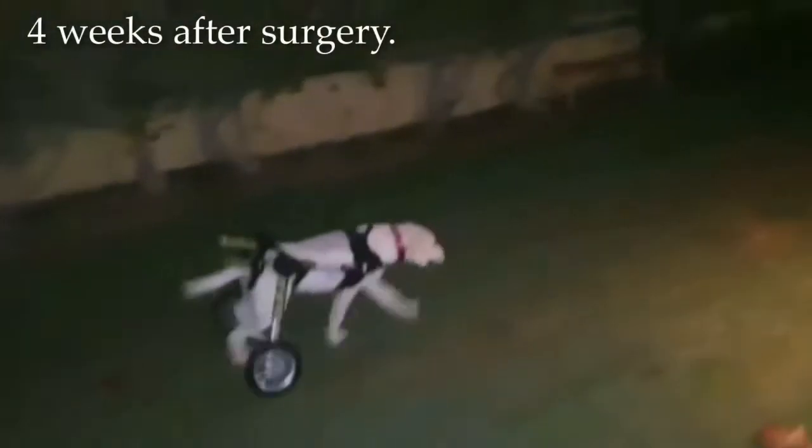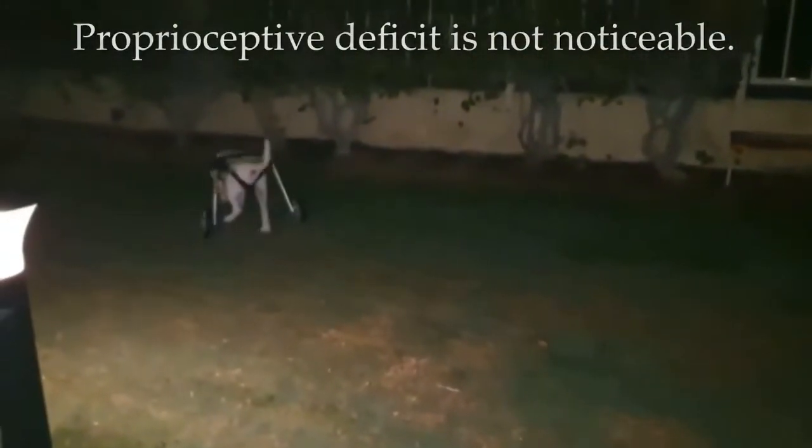Four weeks after surgery. Proprioceptive deficit is not noticeable.